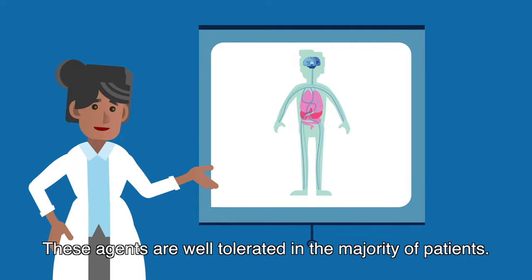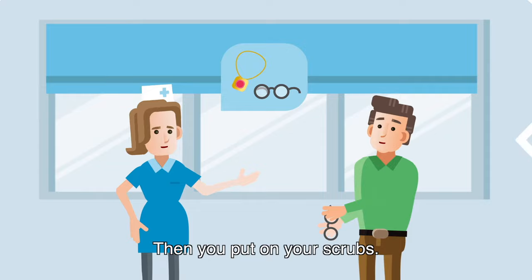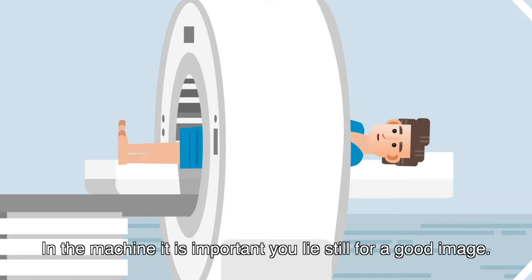What will happen in four steps? First, remove metal objects like necklaces and glasses. Then, you put on your scrubs. You'll be led to the scan room. In the machine, it's important you lie still for a good image.